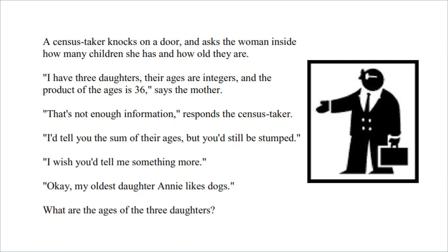That's not enough information, he responds. I'd tell you the sum of their ages, but you'd still be stumped. I really wish you'd tell me something more. Okay, my oldest daughter Annie likes dogs. Just with that information, we're to determine the ages of the three daughters.